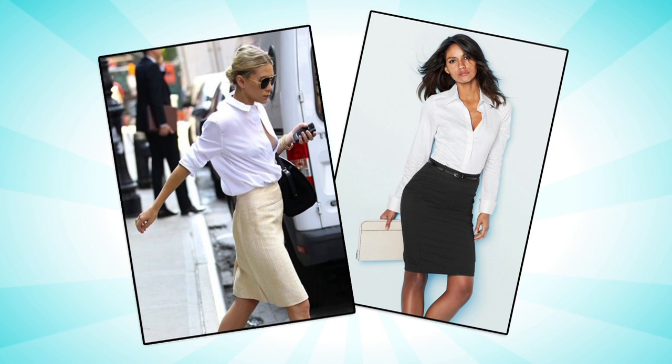Next, pair it with a pencil skirt. Ashley Olsen does this perfectly. As you can see, both of these ensembles would be fantastic for the office — whether you go light or dark on the bottom, you really can't lose.